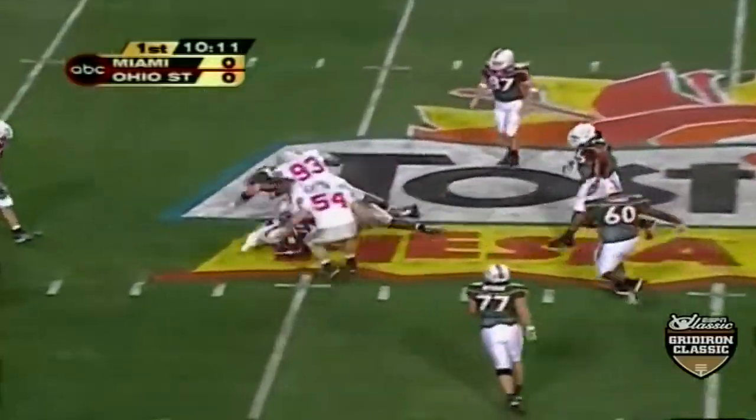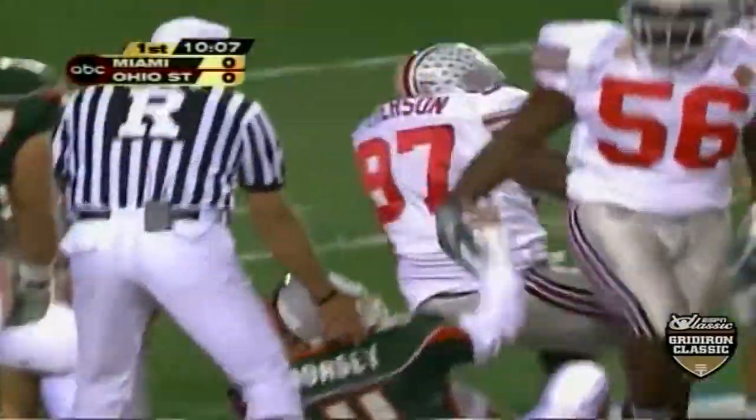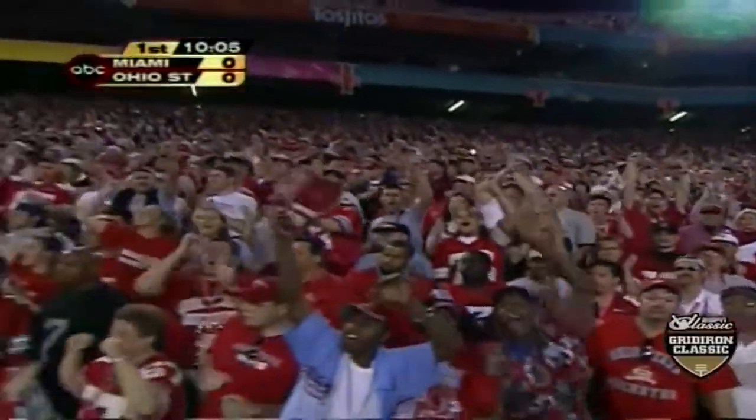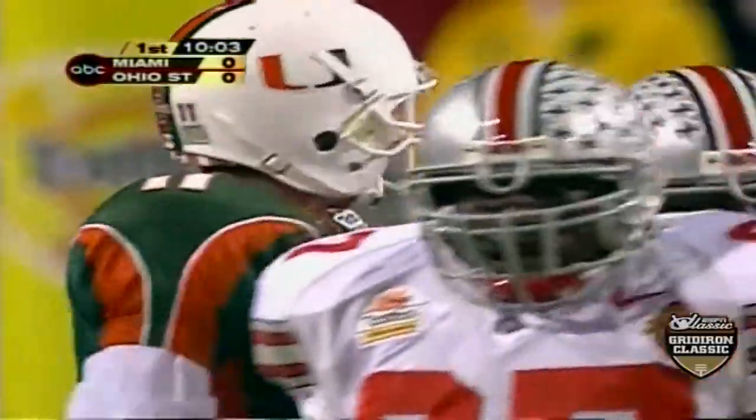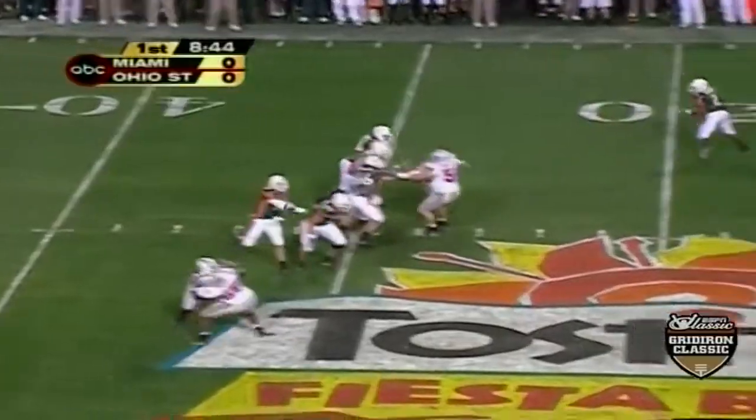Darcy is caught behind the line of scrimmage, all the way back at the 45-yard line by Kenny Peterson — one of those big tackles we were talking about. Number 97, busy night tonight. Good news for the Buckeyes: C. Grant is back in the ballgame.